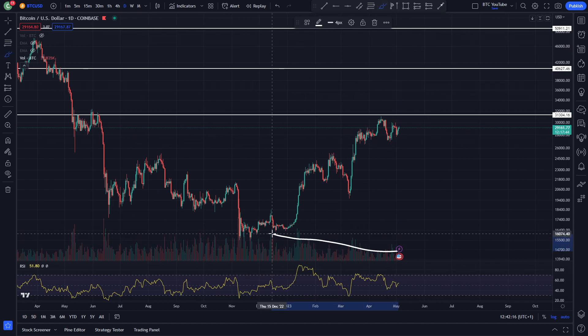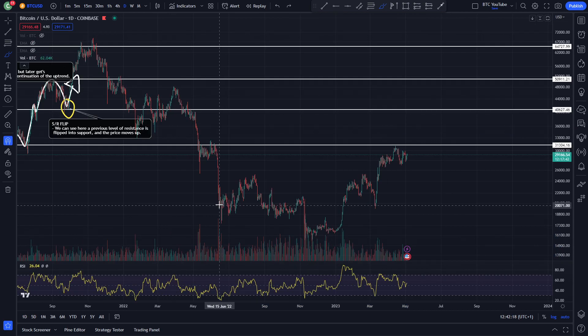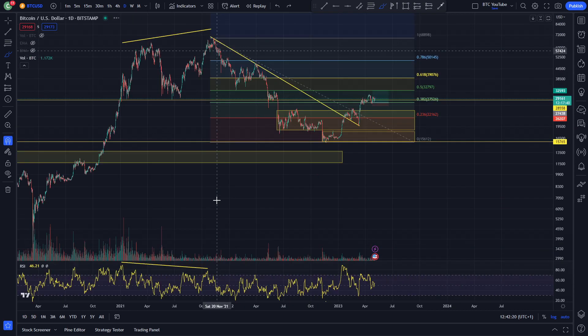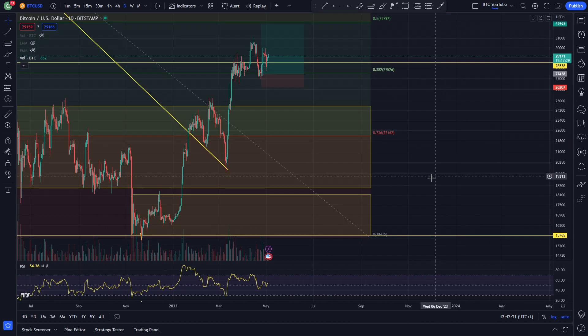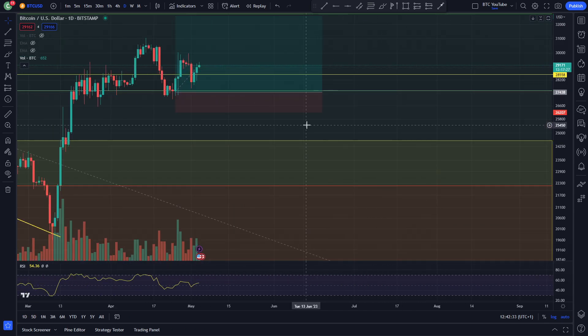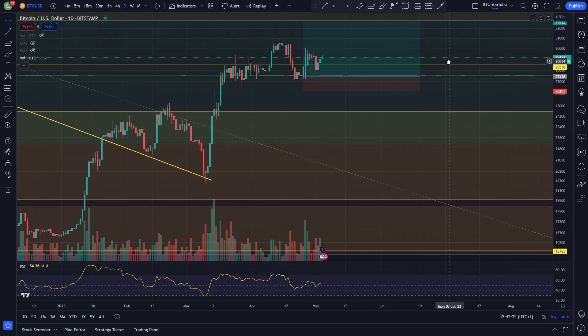But recently you can see the volume has been quite low in this area, even though we have been heading up, which is a bit of a concern. When you are considering heading to the upside, you obviously want lots of volume and strength in the price action moves. Right now there's quite a lot of leverage trading going on in the markets, I think.